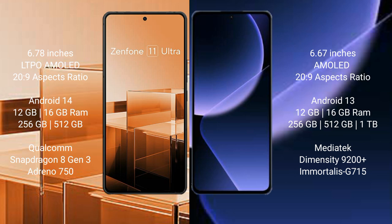The Asus Zenfone 11 Ultra comes with 12GB or 16GB RAM, 256GB or 512GB internal storage, a Qualcomm Snapdragon 8 Gen 3 processor, and GPU Adreno 750. The Xiaomi 13T Pro comes with 12GB or 16GB RAM, 256GB or 512GB internal storage, a MediaTek Dimensity 9200 Plus processor, and GPU Mali-G715.